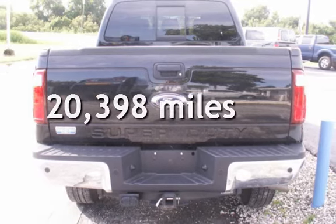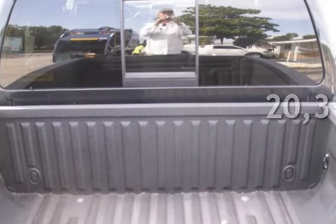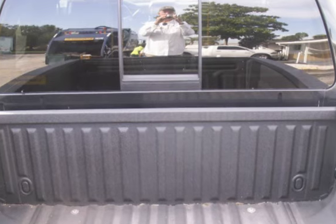This Ford is a great value with less than 21,000 miles on the odometer. This vehicle is in excellent overall condition.